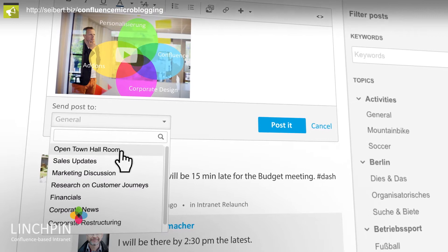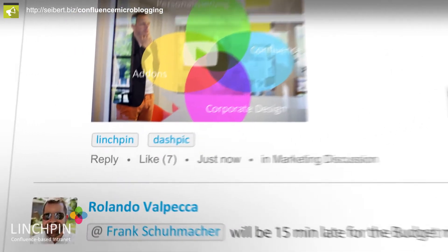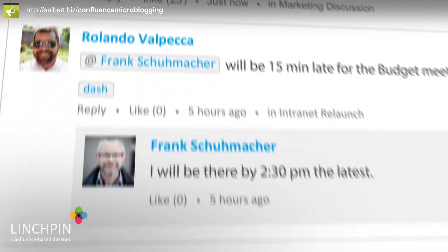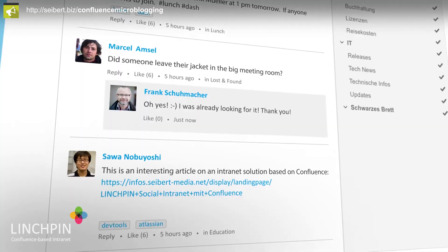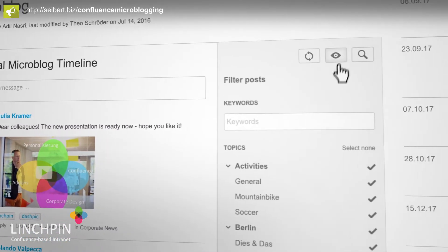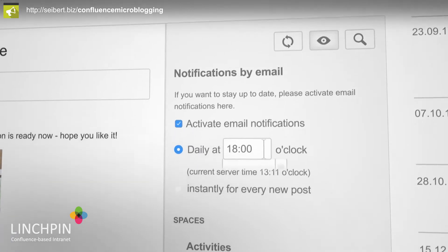The Linchpin microblog offers quick updates and conversations within teams, even for internal and secure project activities. Keeping up-to-date on activities is easy with daily digests from your microblogs and mail notifications from Confluence.